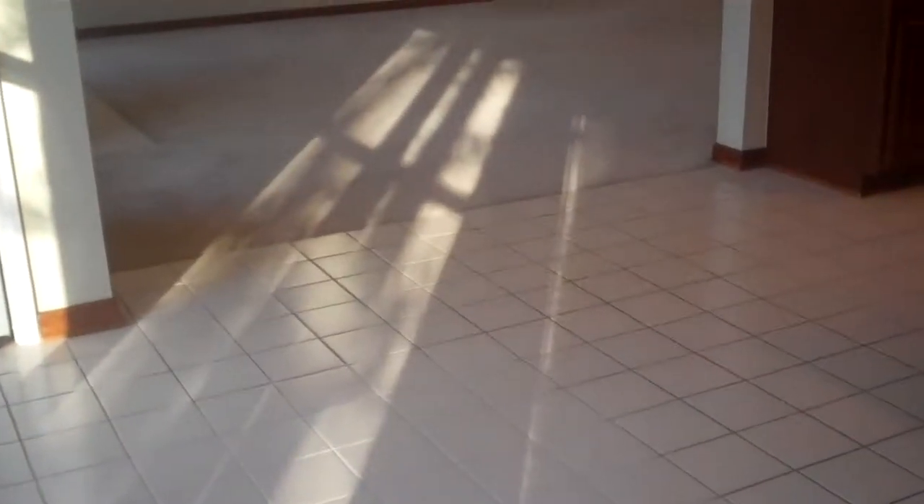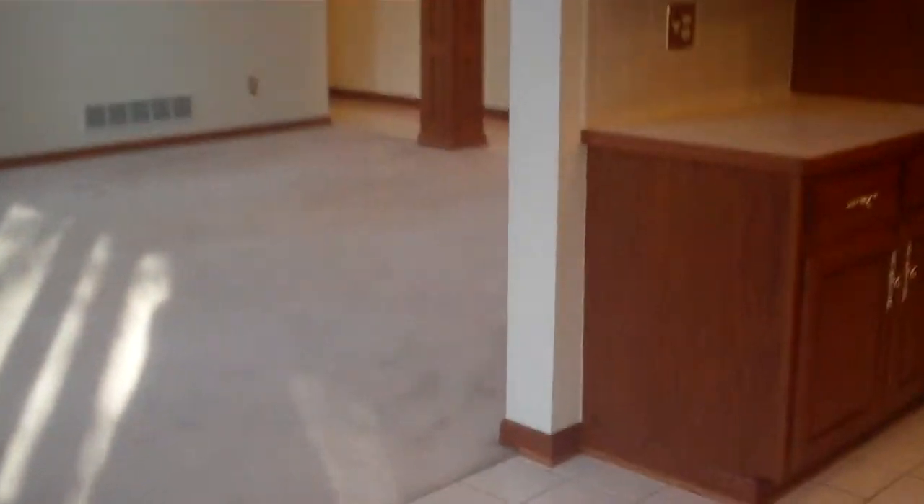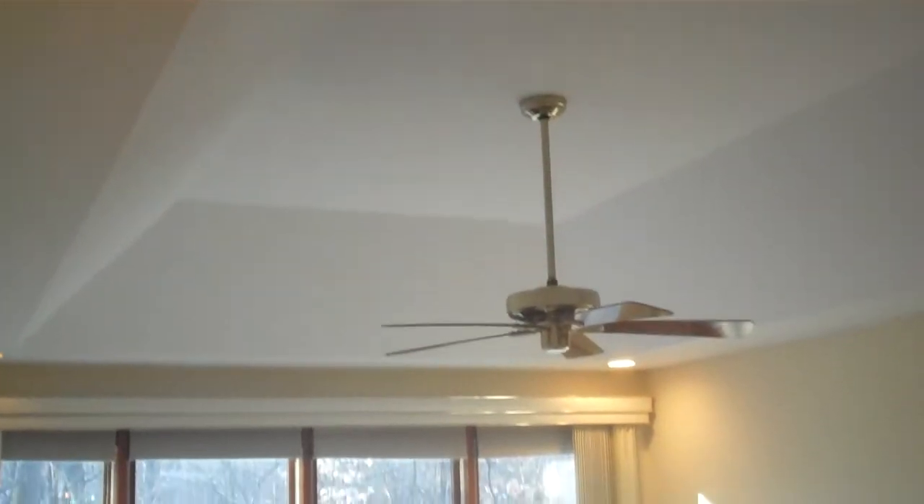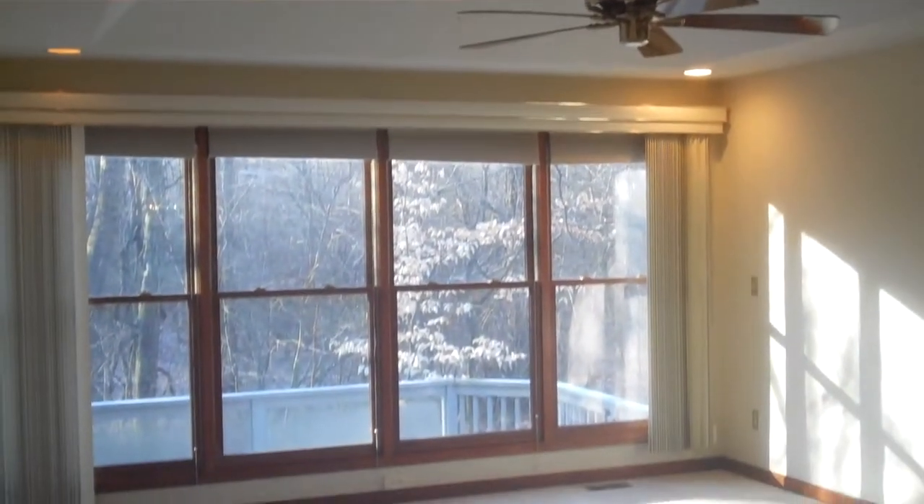We're going to head back in through the eat-in area of the kitchen and go through the living room. Again, that beautiful ceramic tile floor and just an immense amount of woodwork. You've got a recessed area in the ceiling, a beautiful ceiling fan, and an entire bay of windows that opens up. This is an incredible master suite — very spacious.